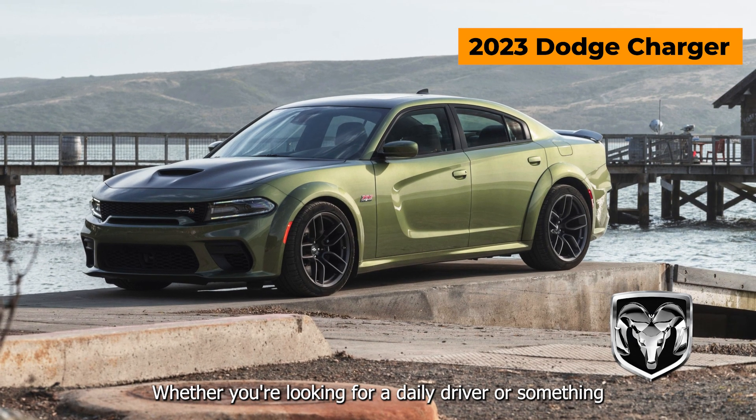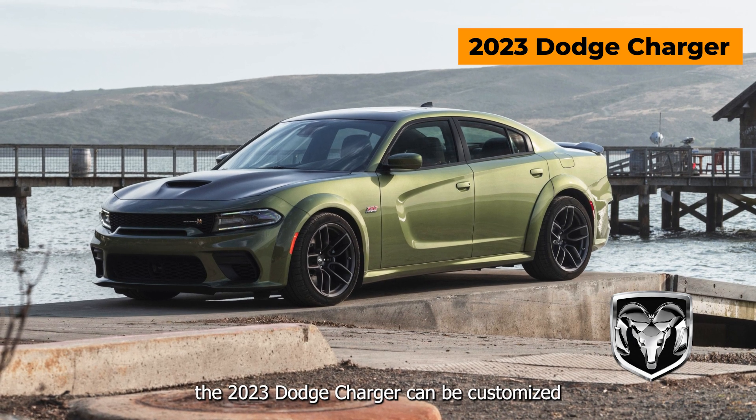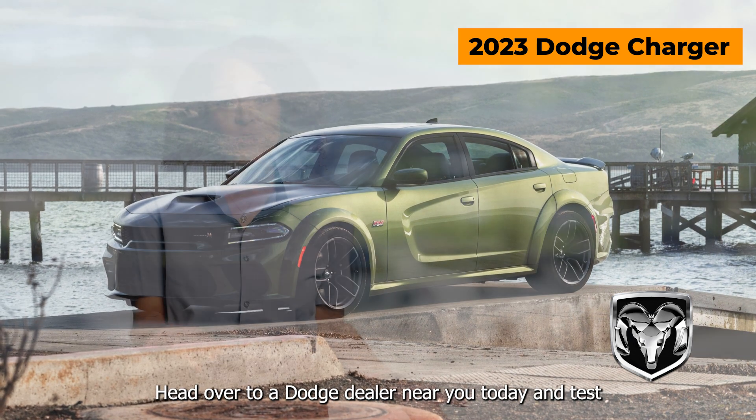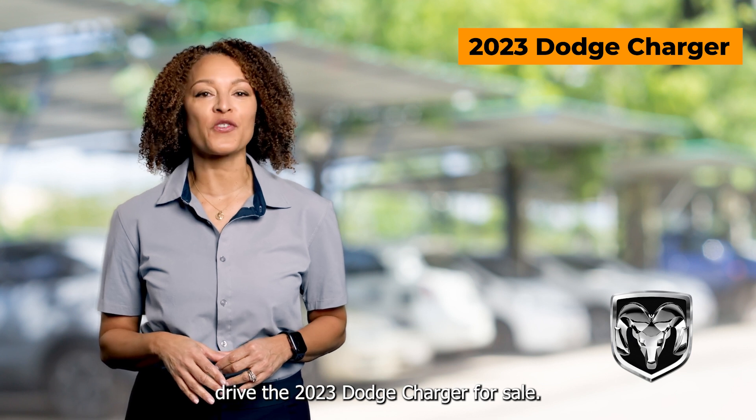Whether you're looking for a daily driver or something that stands out from the crowd, the 2023 Dodge Charger can be customized to fit your needs. Head over to a Dodge dealer near you today and test drive the 2023 Dodge Charger for sale.